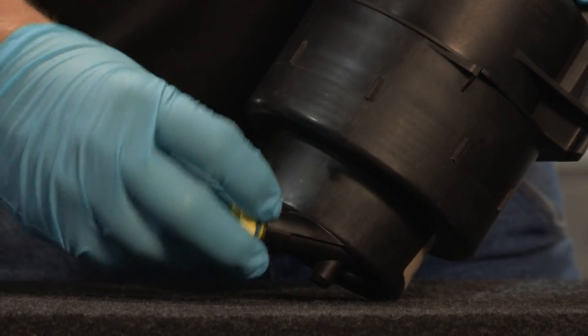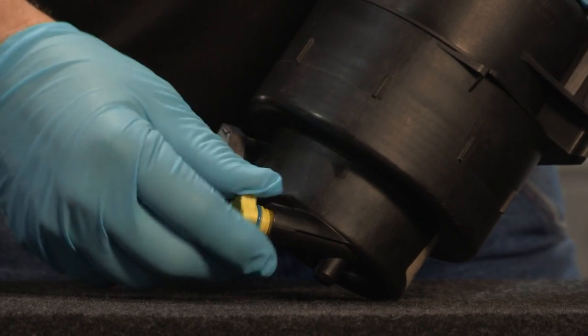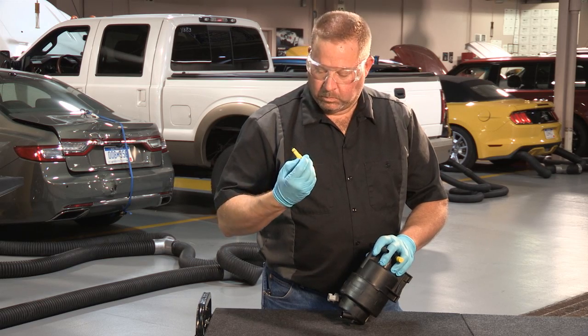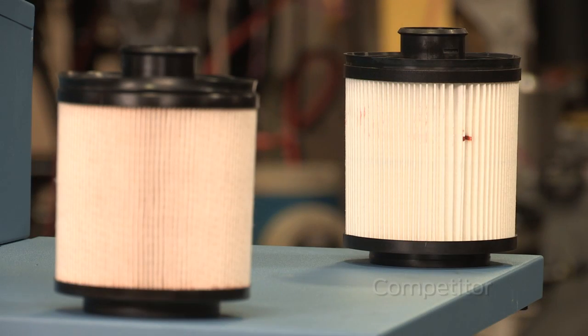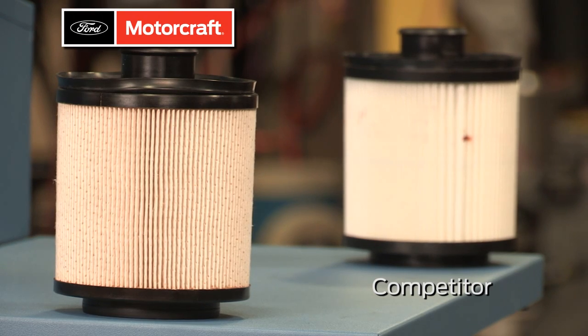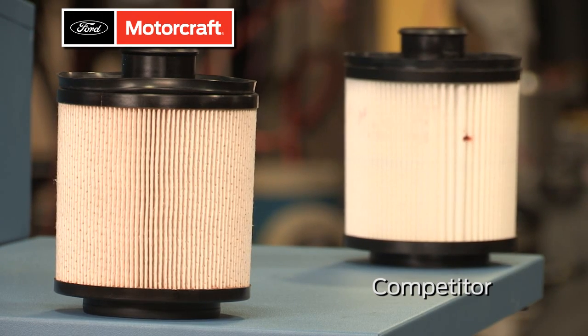Also, check the O-ring on the water and fuel drain. Make sure it's fully seated. That O-ring can also leak and pull in air. Aftermarket fuel filters may also be a cause of noise, as they may not perform as well as an OE or Motorcraft filter, which can lead to leaks.